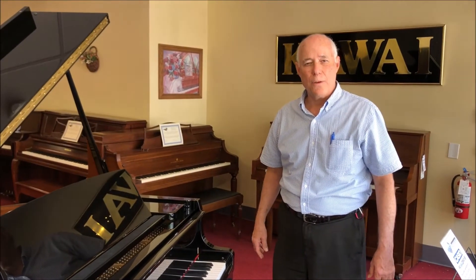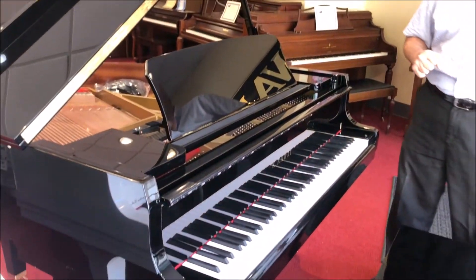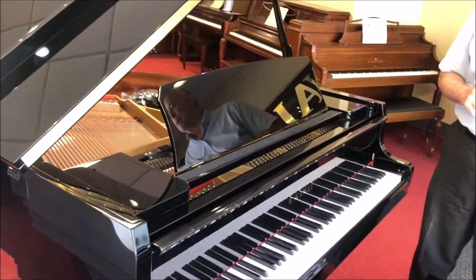Hi, Tom at Taylor's Music Store. In the window is this lovely Kauai GL-10 5-foot ebony polished Baby Grand piano.